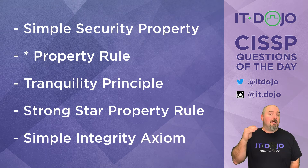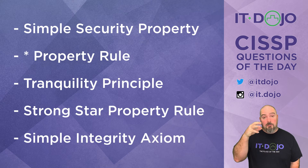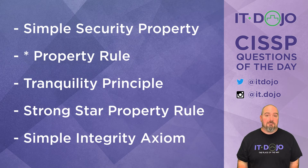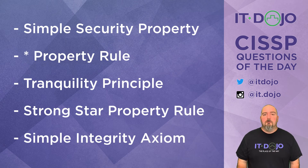Choice number two on the list: the star property rule, more commonly known as no write down — that is also part of Bell-LaPadula. You could compromise the confidentiality of information if a subject at a higher level were to write something to a lower level, thereby compromising confidentiality. Remember, all Bell-LaPadula cares about is confidentiality. So no read up, no write down.